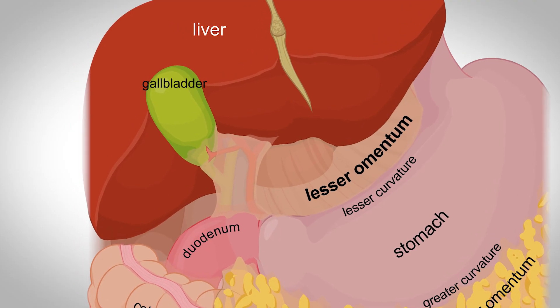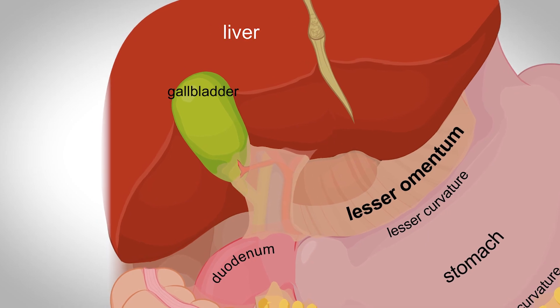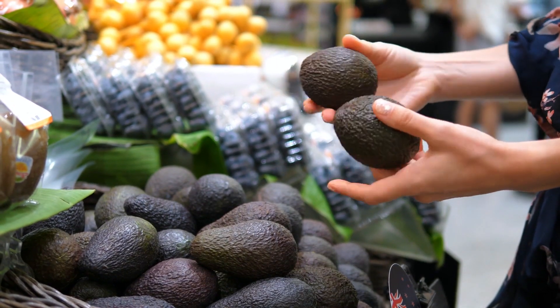Is the ketogenic diet possible if you don't have a gallbladder? It's a question that comes up quite frequently, and today in this video I'm going to break it down and give you the steps that you need to know to truly be successful with the ketogenic diet if you don't have a gallbladder. I'm Thomas DeLauer with Keto-Mojo and let's get into the science.